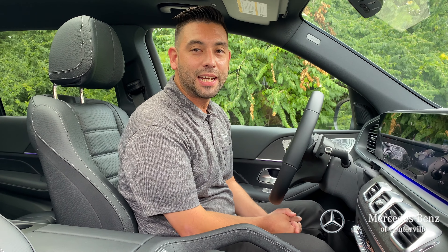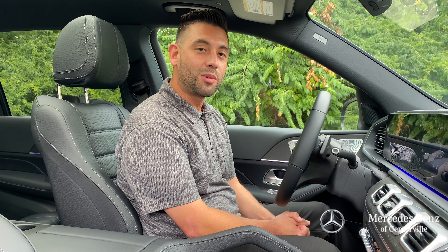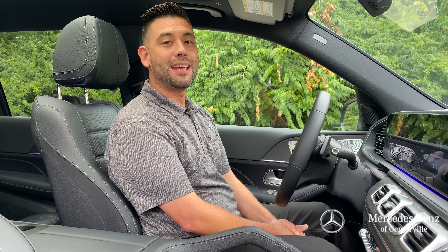Hello everyone, Angelo Garcia here with Mercedes-Benz of Centerville, Ohio on One Loop Road. Hope you're all well, safe, and healthy. Today I'm excited to show you the 2020 GLS 450 and all that it has to offer. Let's go for a ride.